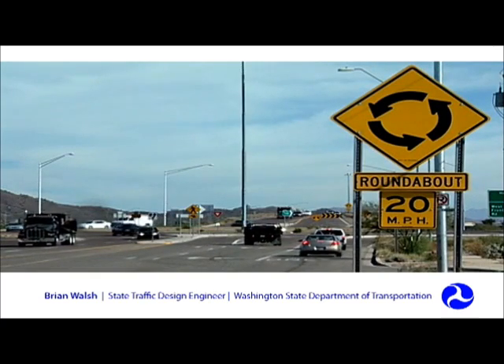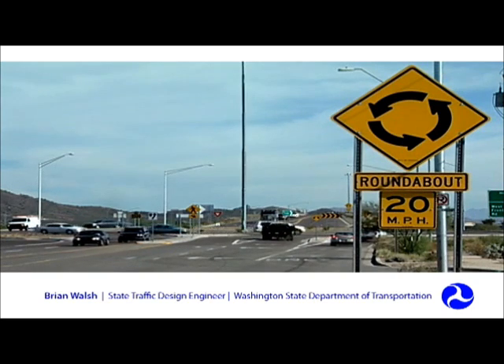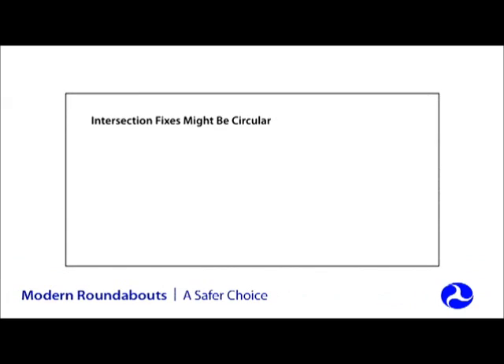In the 12 years the department has been building roundabouts, we've had our share of skeptics. But what we found is that after the roundabout is built, the skeptics become supportive of the idea, which is a tribute to the time savings and the safety benefits that a roundabout offers.